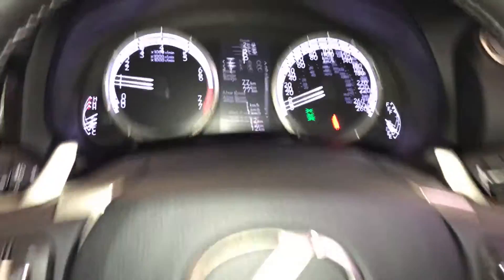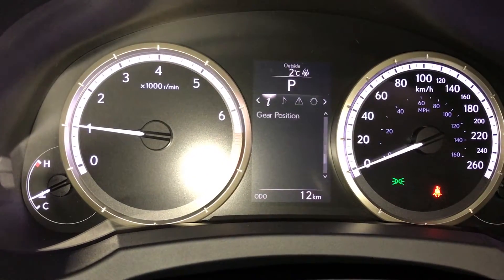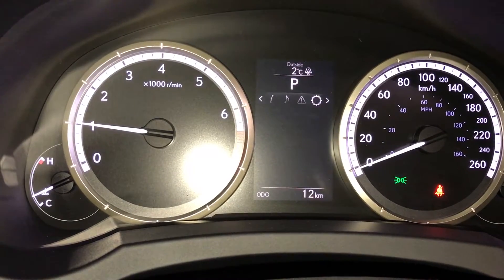These buttons right here control information on the dash — kilometers till empty, eco indicator, tire pressure monitoring system. You can also check your audio messages and vehicle settings.